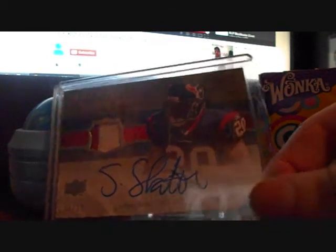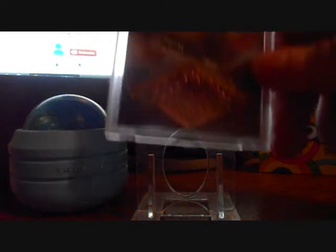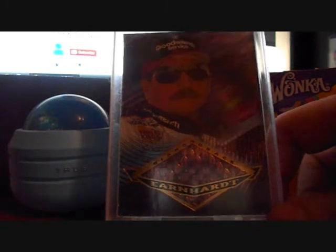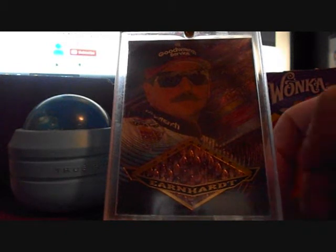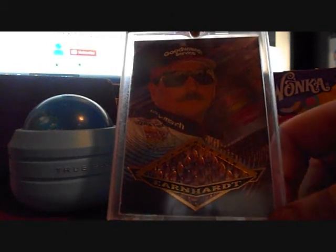A NASCAR pickup — the legend Dale Earnhardt Senior. Good to see if any of you guys remember these cards — like foil, they actually had some cards that had like the snake skin on them. Don't see them too often now.